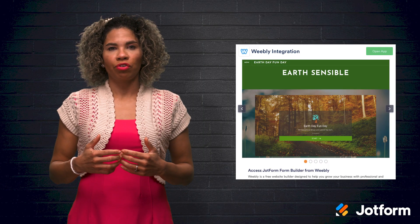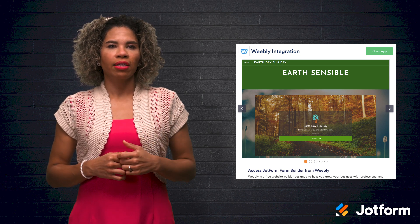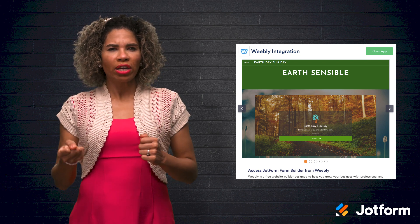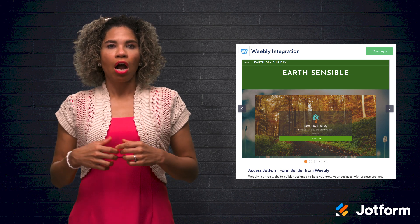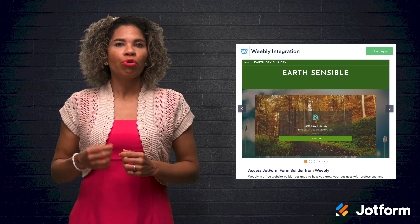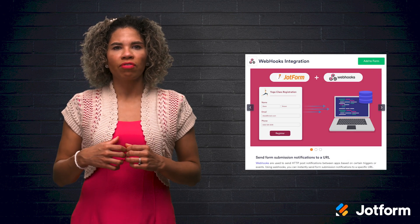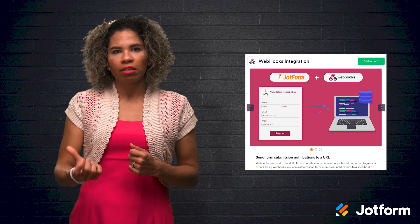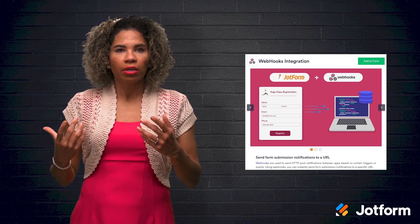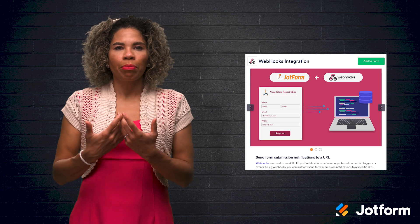Our Weebly and Webhooks integrations are great for quickly sharing and collecting information as you build or edit pages in your website. Weebly is ranked high in ease of use as its drag-and-drop editor enables you to quickly revamp site pages for holiday messaging. Our integration enables you to embed forms on your site and access the JotForm app through the Weebly App Center. Webhooks simplifies the process of automatically notifying one app when an event in another takes place — for example, if your products sell out fast during holidays, a Webhook between your order form software and inventory software will accurately indicate product levels.